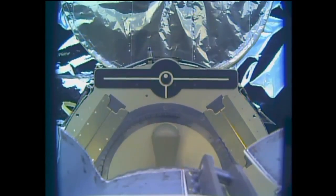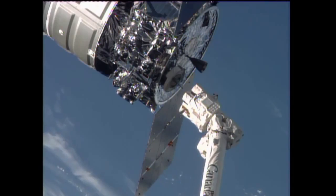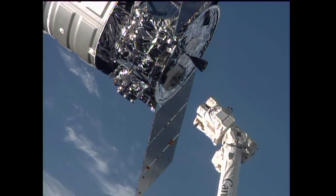Expedition 37 crew now backing the arm away from the Orbital Sciences Cygnus spacecraft. Release confirmed at 6:31 a.m. Central Time. The two vehicles were high above the Atlantic Ocean just to the east of Argentina.